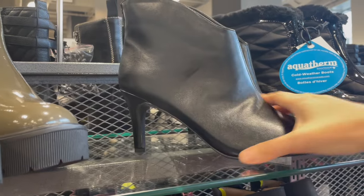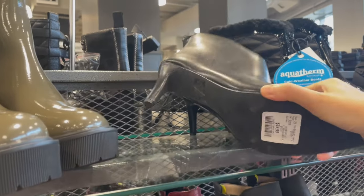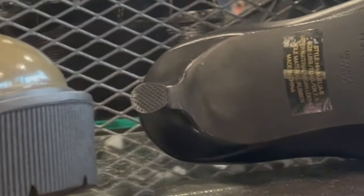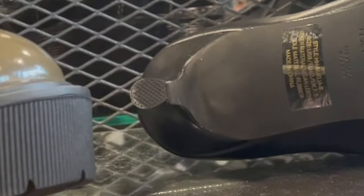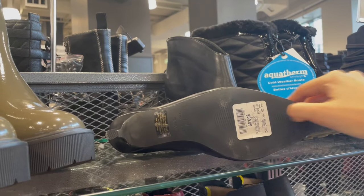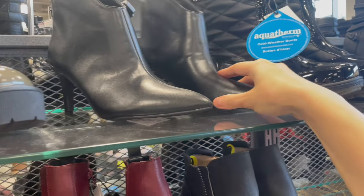Look at this pair of boots here. These look really fancy, but there are two things that bother me. First is the heel — it's very small, so it's really easy to fall when you walk with these kinds of shoes in the winter. And take a closer look at the sole: it has practically no profile at all and it will be super easy to slip. So a no for this one.